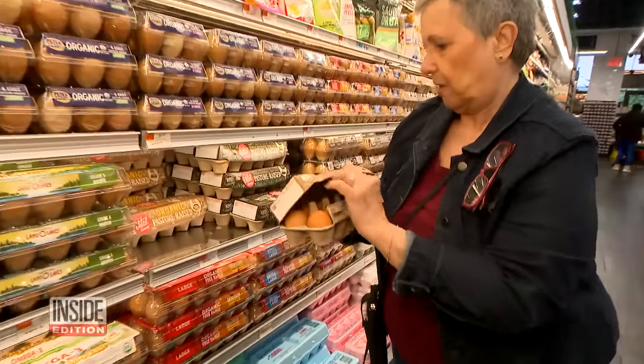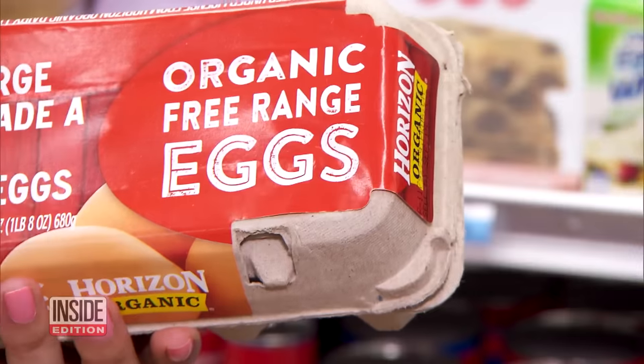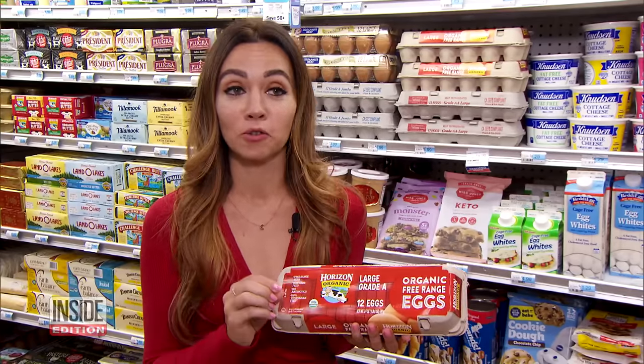This shopper at Morton Williams Supermarket in Manhattan agrees: they're fresh, they're well worth it. Right below pasture raised eggs is this — free range eggs. Essentially it means that the hens have access to a little bit of outdoor space.